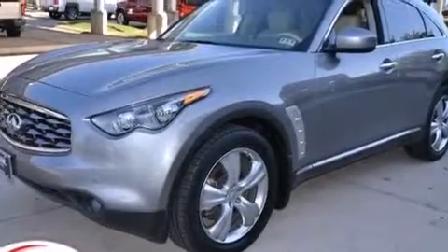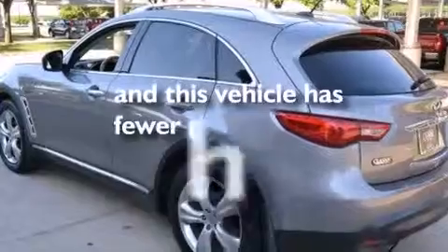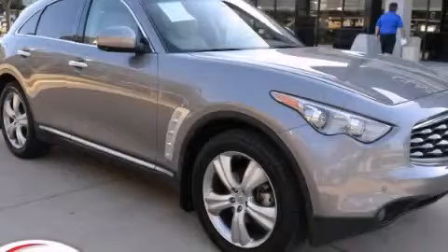Additional features include rear curtain airbags and a pass-through rear seat. This vehicle has less than 56,000 miles. We invite you to contact us today to learn more about this vehicle.